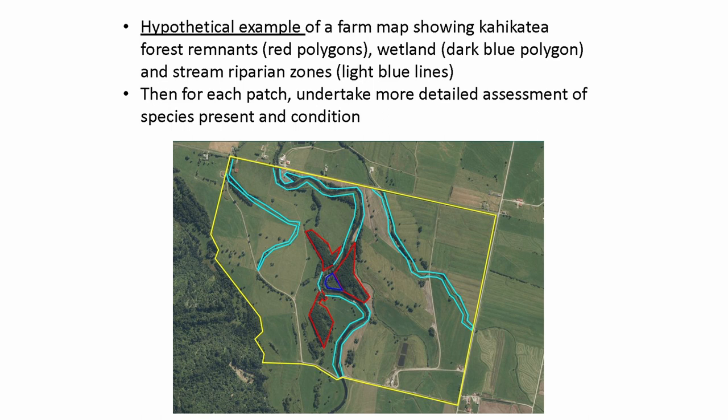Coming down to your farm — this is just a hypothetical farm I've drawn on an aerial photograph on the west coast. It's got three bush remnants, a wetland, and a couple of riparian strips on the property. The simplest level is just to do a map like this and ask: what have I got? What's on the property? Forest, forest, forest, wetland, and riparian.